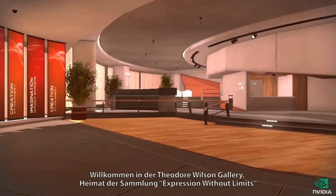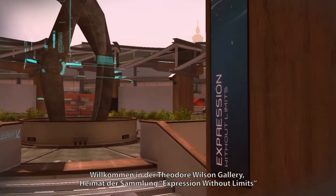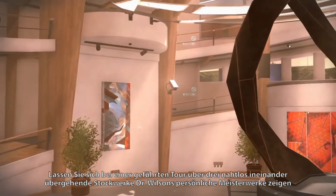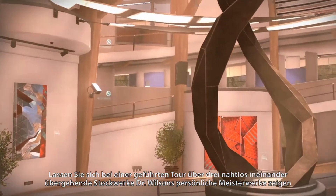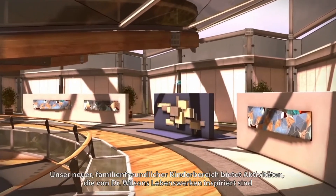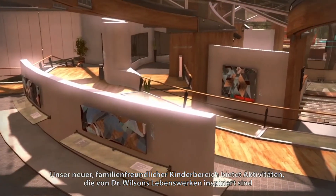Welcome to the Theodore Wilson Gallery, home to the Expression Without Bits collection. Take a guided tour through three seamless floors of Dr. Wilson's own masterpieces. Our new family-friendly children's section features activities inspired by Dr. Wilson's lifetime achievements.